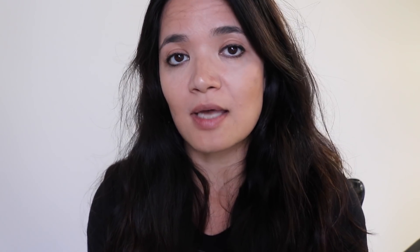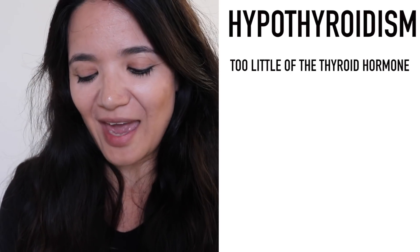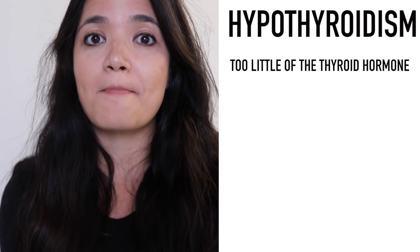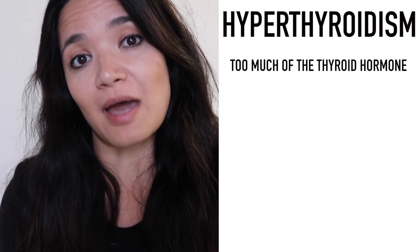Healthy thyroid function is when your body is creating the correct amount of T4 and T3 for energy metabolism. However, in some people who have an abnormal thyroid, there is a condition where you can have too little of the thyroid hormone — and if you have too little, that is hypothyroidism.